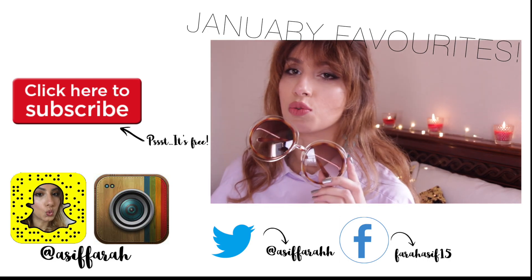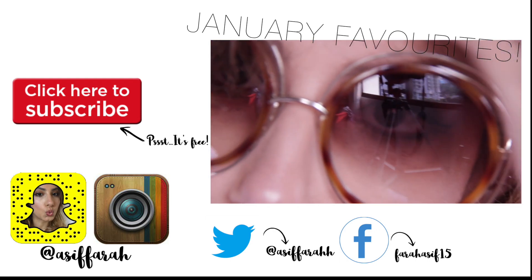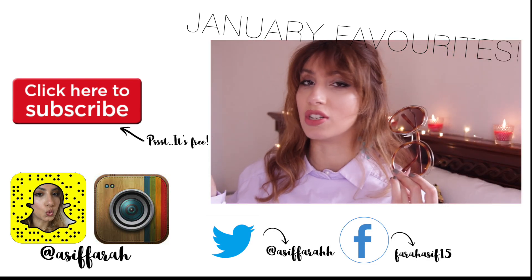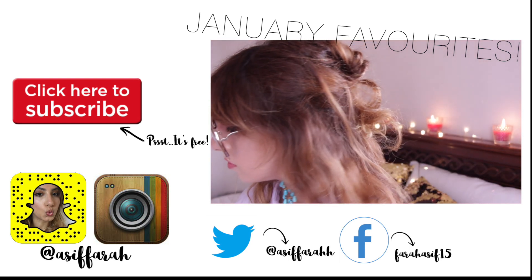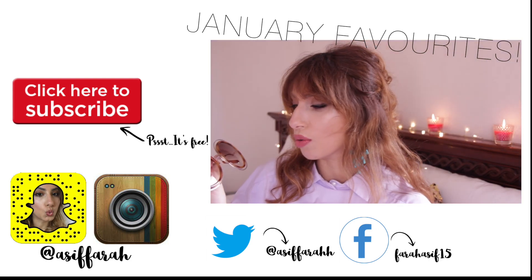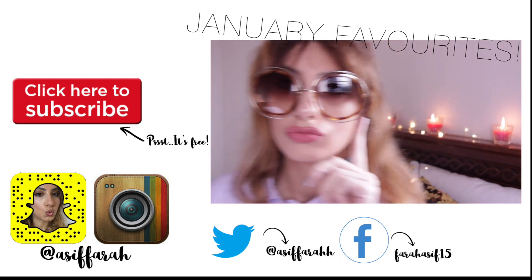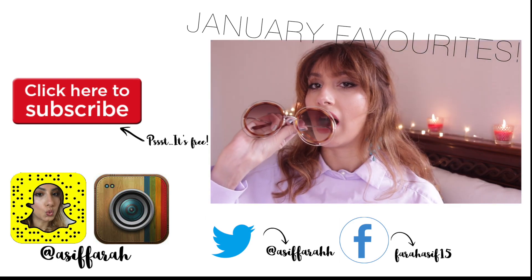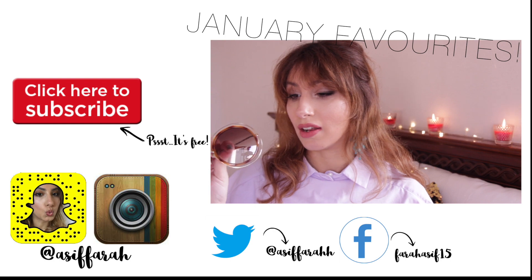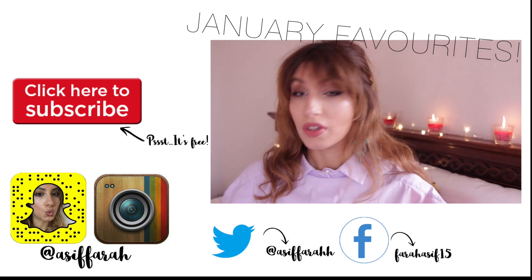And with that, we've completed the look. I want to thank you so so much for watching, and I really hope you enjoyed this video and found it useful for your next date night. Leave me a comment below and let me know what you think. If you're new to my channel and haven't yet subscribed, I would love for you to subscribe and follow me on social media — links are down below in the info box. Wishing you all a beautiful day or night, wherever you are in the world, and I'll see you all in my next video.